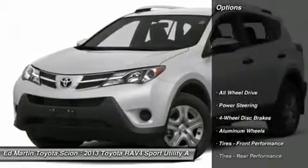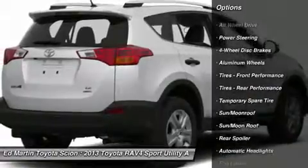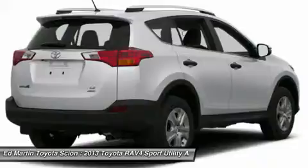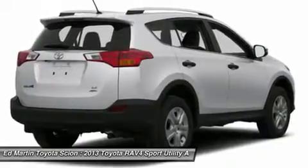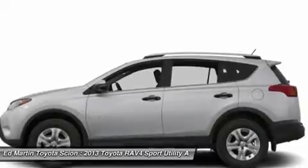Here are some of this vehicle's great options: power lift gate, steering wheel audio controls, all-wheel drive, power steering, adjustable steering wheel, keyless entry, cruise control, keyless start, aluminum wheels, auto-dimming rearview mirror, PPO.